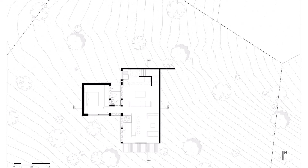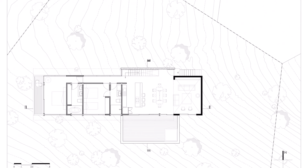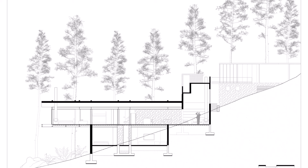A house construction sketch is the foundation of an architectural project. Through sketches, abstract ideas and concepts can be transformed into concrete visuals. With good cooperation between the architect and client, this sketch will be the first step towards realizing a comfortable, functional, and aesthetic dream home.